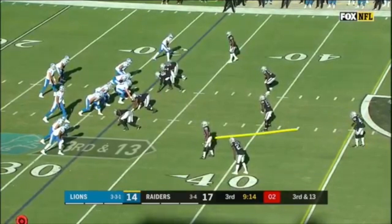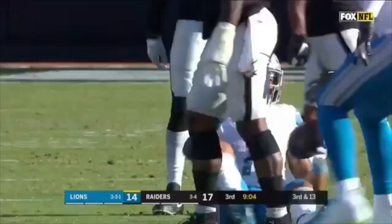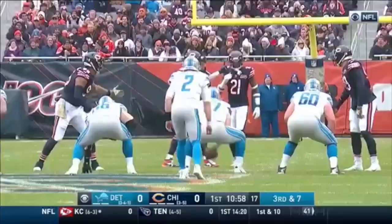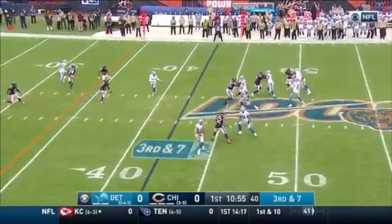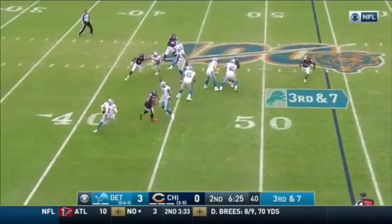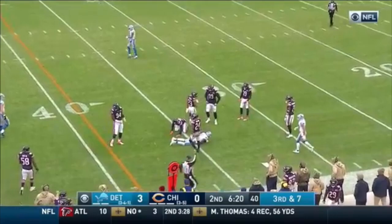Throw to Jones — and that is a first down conversion to the 47. What a day. Going up tempo on second and third down, nickel package on third and seven. Driscoll with a strong arm hits his man, Marvin Jones. Third and seven for Detroit, shotgun here for Driscoll — they'll roll him out, Driscoll throws downfield and hits his man, a BB to Marvin Jones.